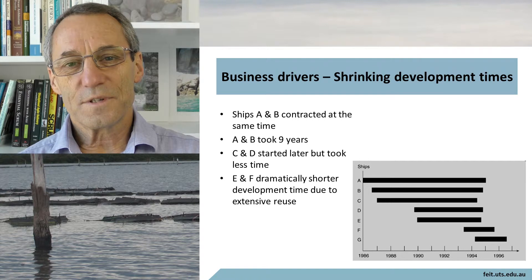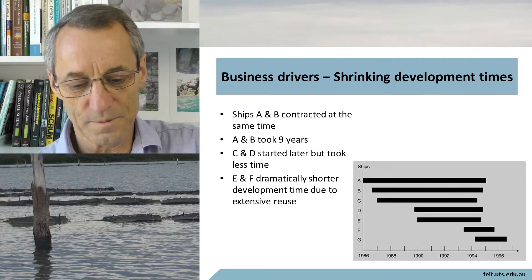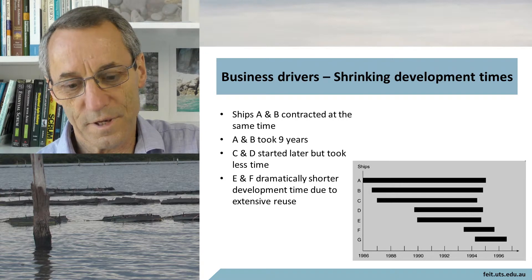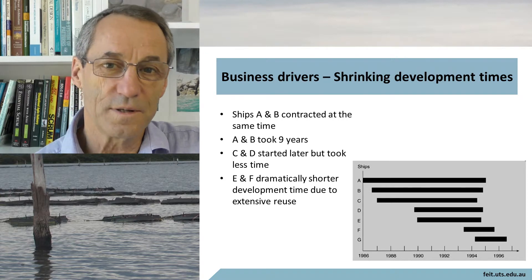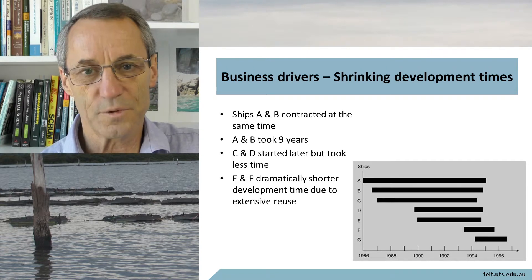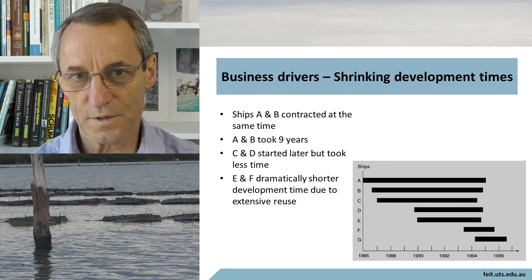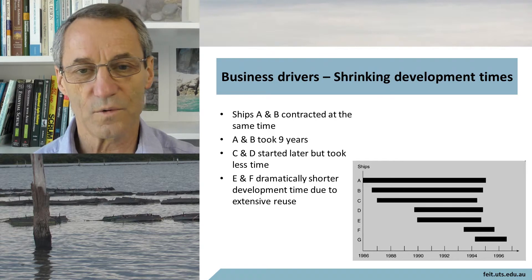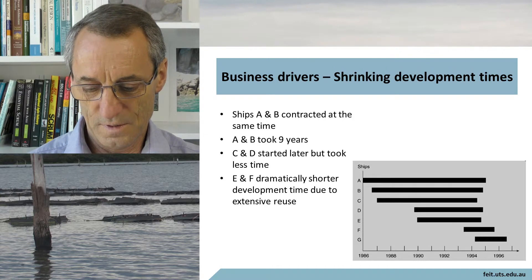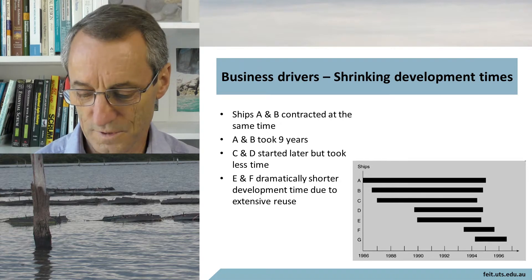The business drivers for this included shrinking development times. You can see in the bar graph there: Ships A and B were contracted at the same time and each took nine years to build. C and D started some time later but took a lot less time. Ships E and F took dramatically shorter time due to extensive reuse. So it went from nine years to get the first two out the door, down to the point where the last couple could get out the door in about 18 months. That is a pretty significant achievement.